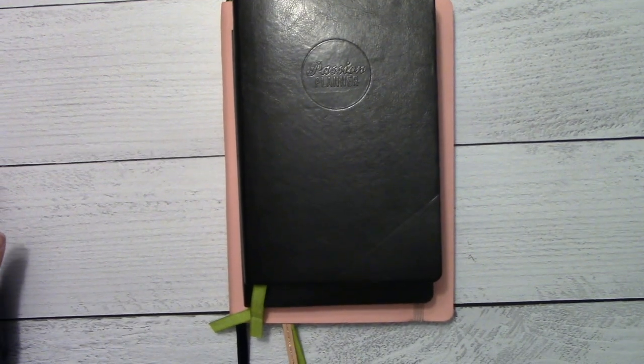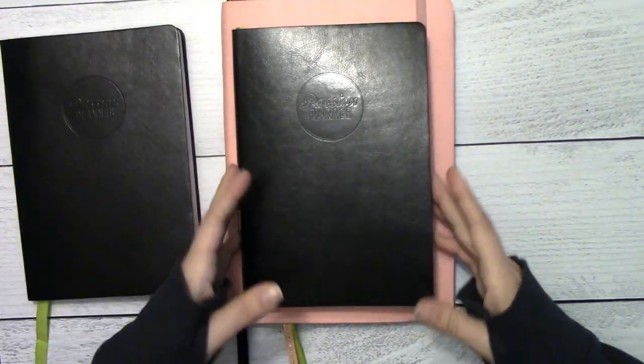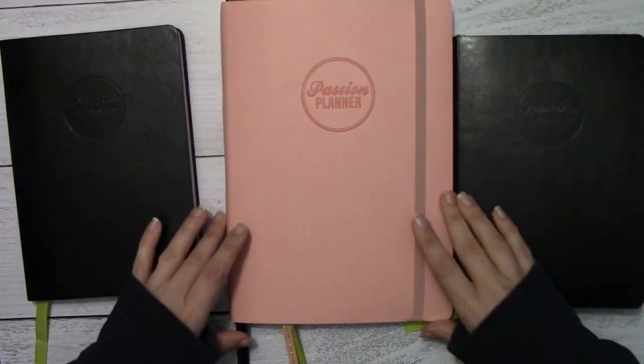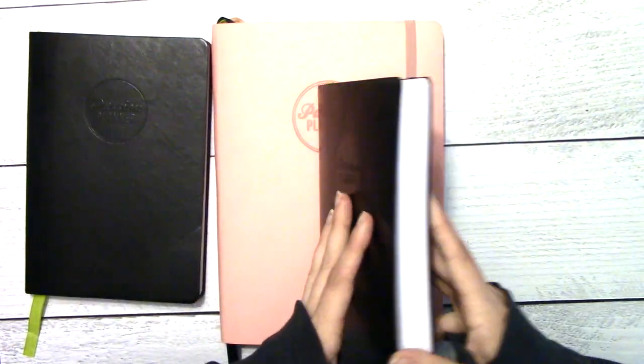Right now what I've got in front of me is the compact Passion Planner — it's undated — the daily, and next year's pro that I will be using. To start I'll do a quick flip-through of what's actually in the daily.